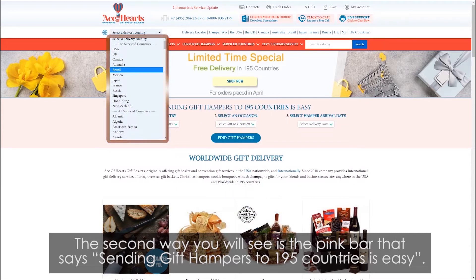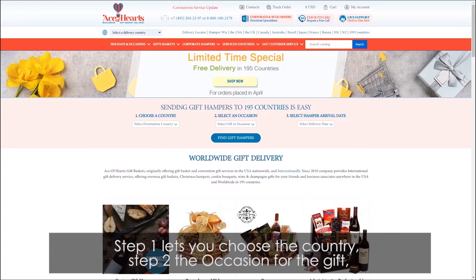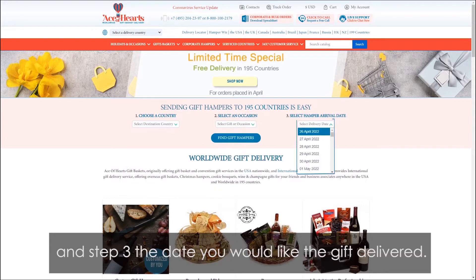The second way is the pink bar that says sending gift hampers to 195 countries is easy. Step one lets you choose the country, step two the occasion for the gift, and step three the date you would like the gift delivered.